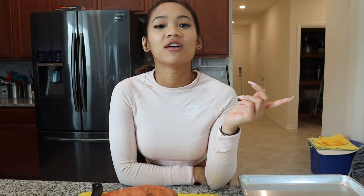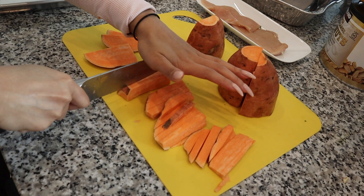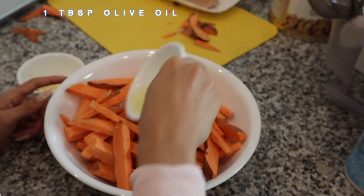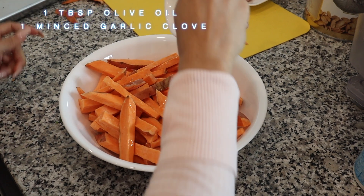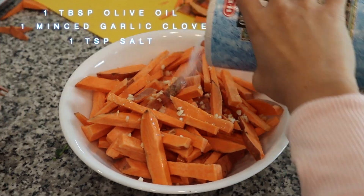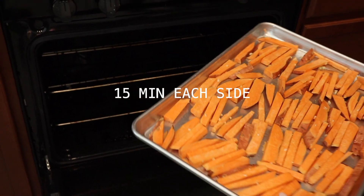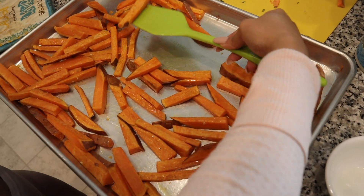I just marinated the chicken and put it in the fridge. Now I'll preheat the oven to 425°F and work on the sweet potatoes. I cut the sweet potato for my garlic herb sweet potato fries, then soak them in olive oil, minced garlic, and salt, tossing everything to make sure all the fries are coated. Then I put everything on a baking sheet — 15 minutes per side, flipping halfway through.